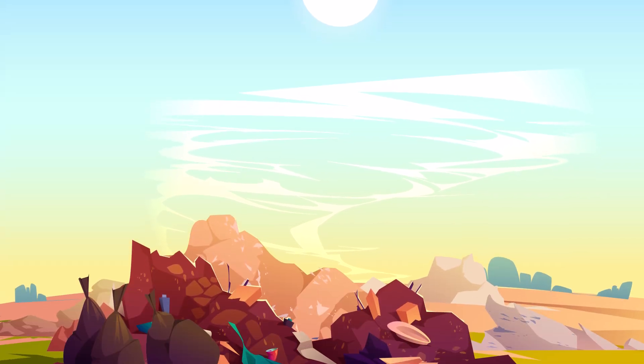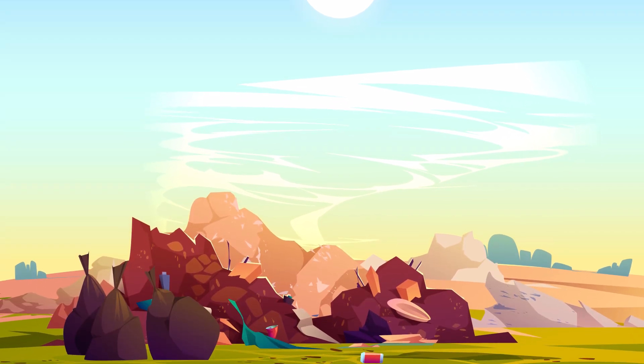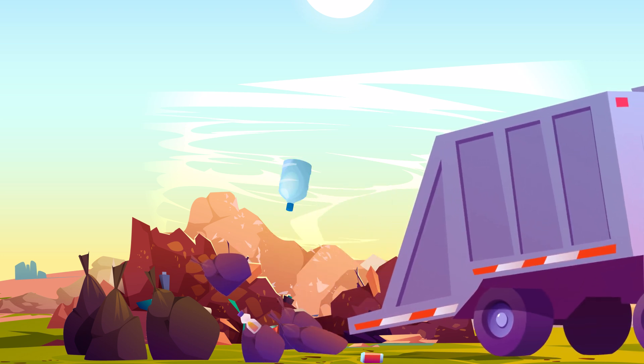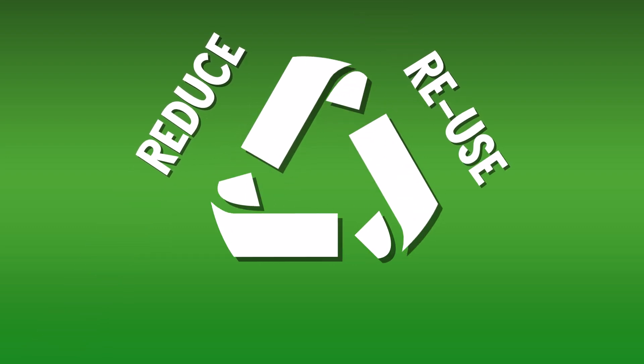Those recycling numbers are a bit eye-opening, and they might make you wonder: how can we make sure more plastic is actually getting recycled rather than piling up on our land and in our seas? Well, the unfortunate truth is there's no easy answer. But the most common advice is: reduce, reuse, recycle.